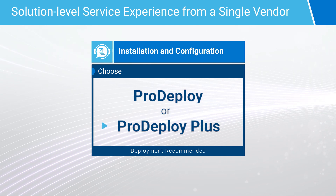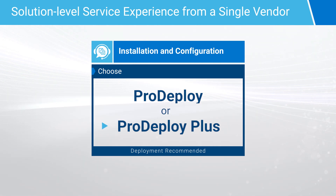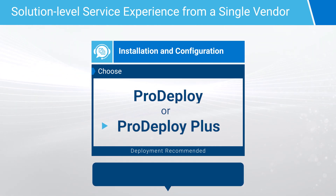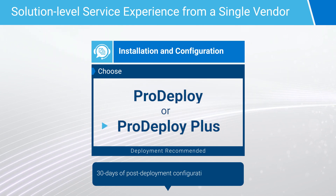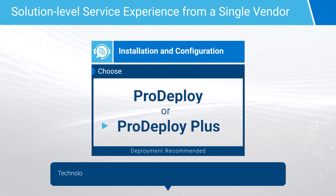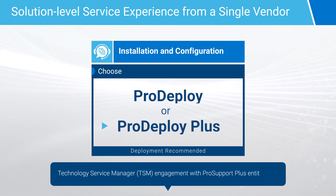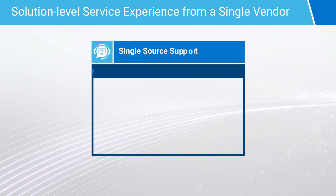On top of this, ProDeploy Plus provides the most complete services deployment offer in the market, including 30 days of post-deployment configuration assistance, training credits, and a technology service manager engagement with ProSupport Plus entitlement.